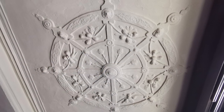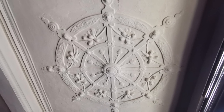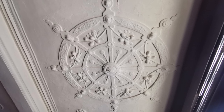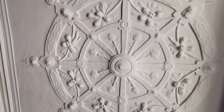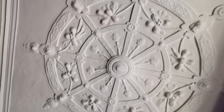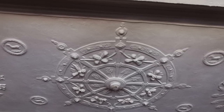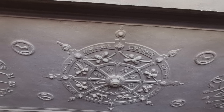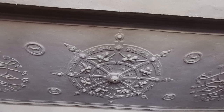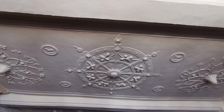The plasterwork in the smaller room is a lot simpler and doesn't have any ecclesiastical motifs. Instead, it has maritime motifs: a ship's wheel, a sea serpent in the frieze, and Tudor roses. Not the sort of thing you would expect a bishop to choose to decorate his own house. So it's possible that the plasterwork in the smaller room was commissioned by the owner who bought the property from George Lloyd's widow in 1615, but again we don't know exactly who that was.